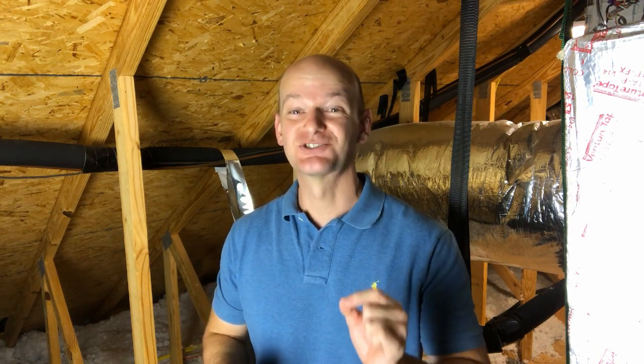Right now, I am obviously standing in an attic. And let me tell you, if you've never been in an attic in the middle of Florida during the summer, I can promise you it is extremely hot — probably 130 degrees plus in here right now. But the reason I'm in here is to kind of help demonstrate the importance of understanding something.